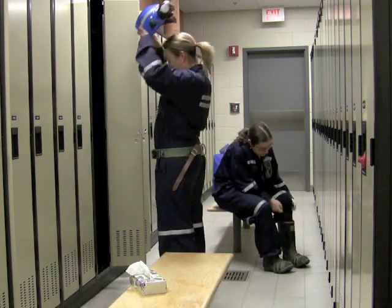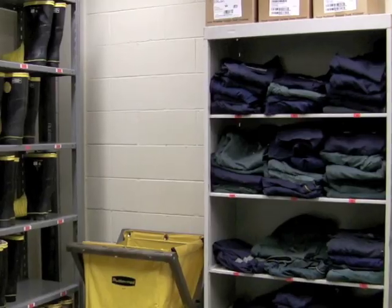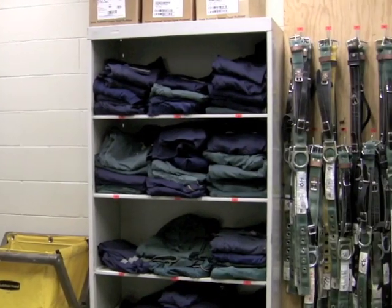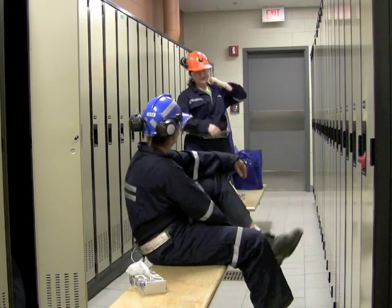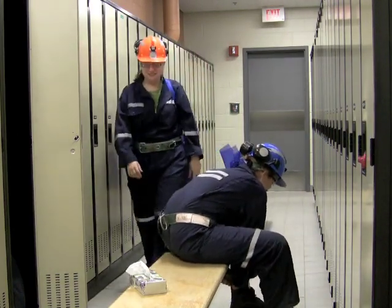Over this outfit, you must wear a set of mining coveralls, waterproof safety boots, a hardhat, safety glasses, and a mining belt. All this gear is required to travel safely down into the mine.